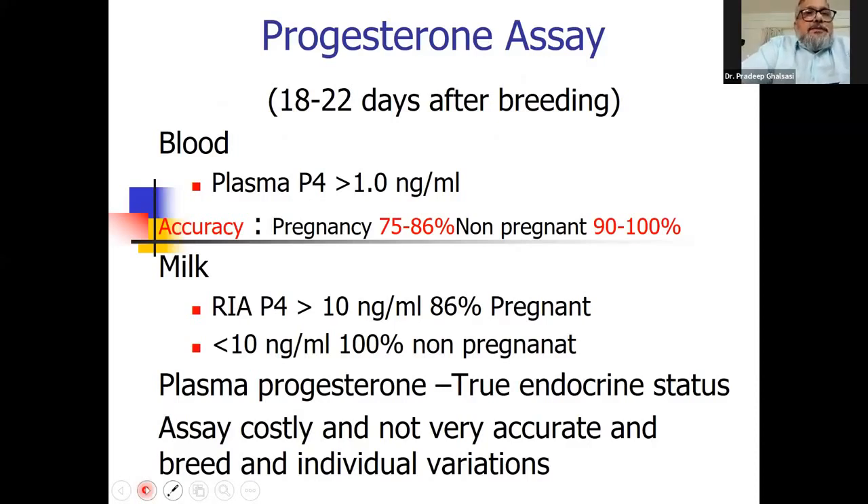If blood is used, plasma P4 greater than one nanogram per ml indicates pregnancy. However, accuracy is only 75 to 86 percent for pregnant animals. For non-pregnant animals, results are 90 to 100 percent correct. For milk radio-immunoassay of progesterone, a concentration greater than 10 nanogram per ml indicates pregnancy with 86 percent accuracy, while non-pregnant animals show less than 10 nanogram per ml progesterone.